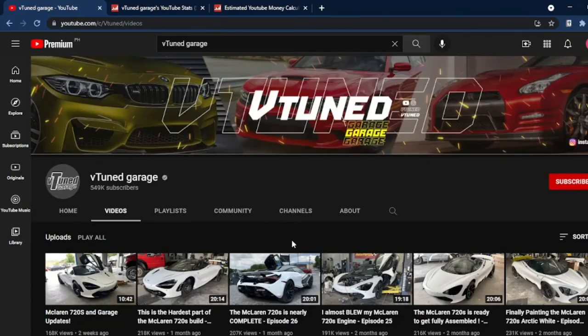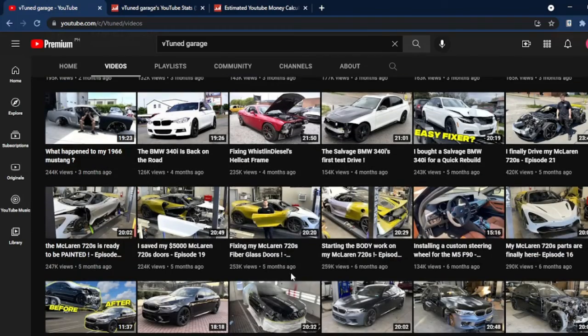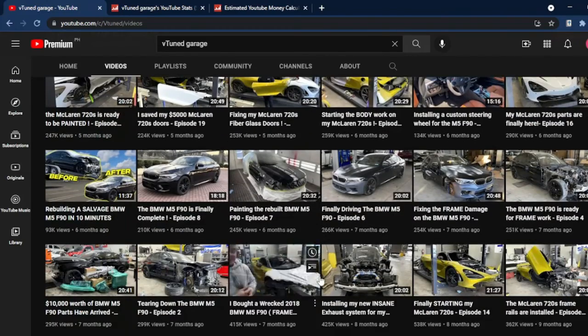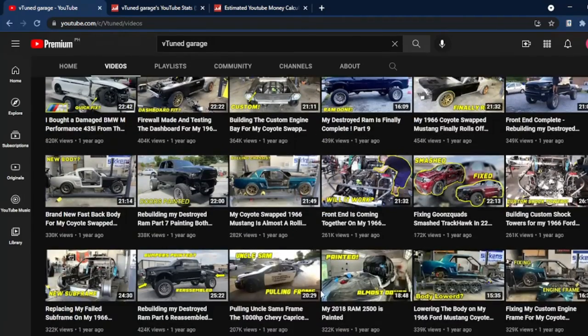And while you're at it, leave a like on this video if you enjoyed it and if you gained some knowledge about how much YouTubers earn money by creating content. Share your thoughts about this, and subscribe for more videos to find out how much other YouTubers make. Have a great day!